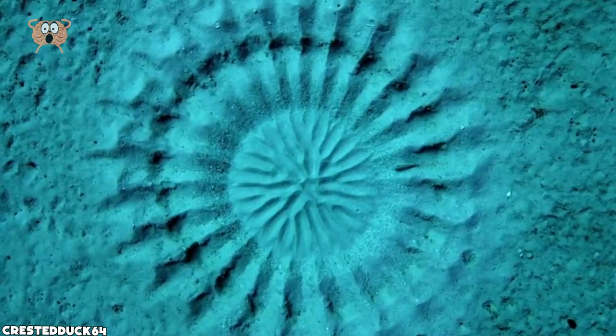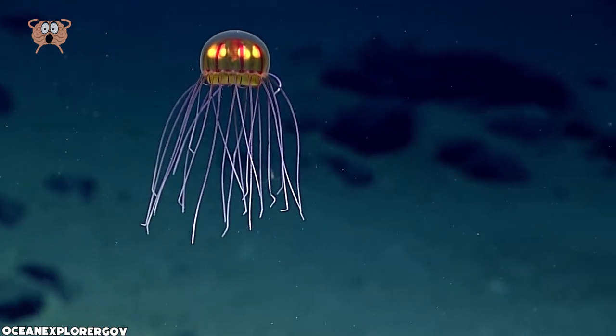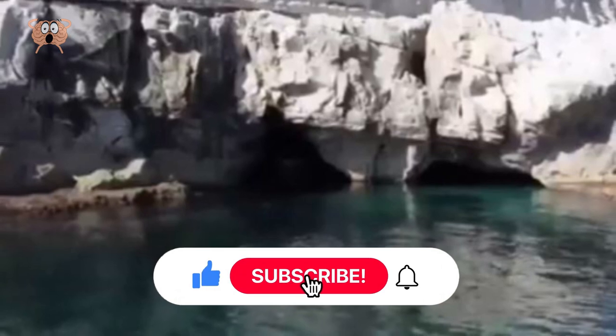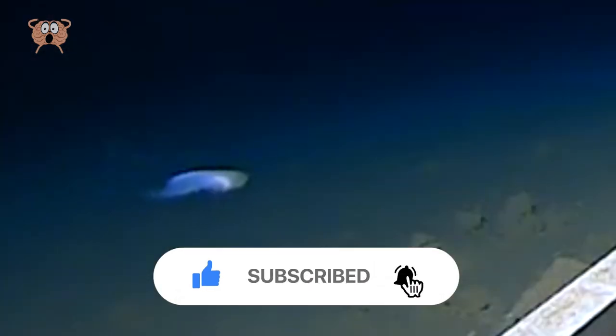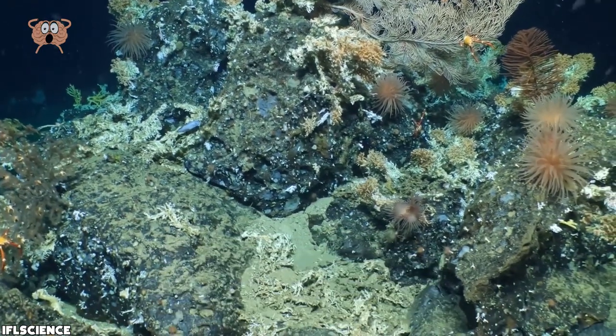Did you know there could be lakes underwater? If you ever encountered something scary while on vacation, let us know in the comments down below, and make sure to like the video and subscribe to the channel with notifications turned on so that you don't miss any of our future uploads. Till next time!